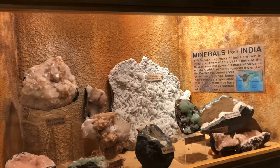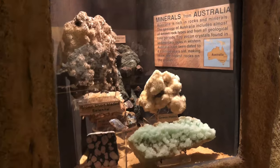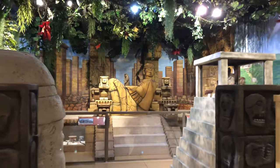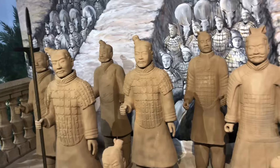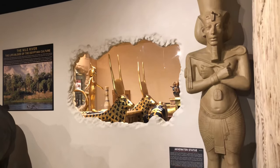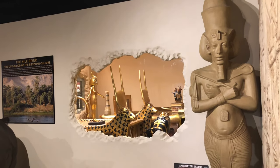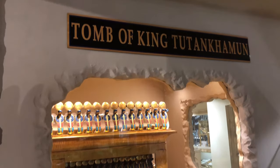There's also a cave full of gems and stones from all around the world. The third floor of the Dinosaur Store is home to a couple of ancient civilization exhibits — one about ancient China and the other about ancient Egypt, featuring a full replica of the tomb of Tutankhamun.